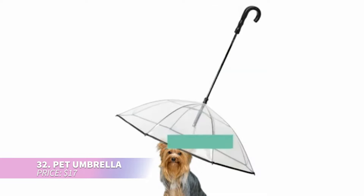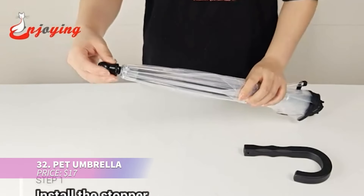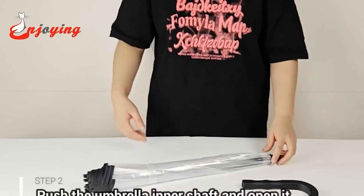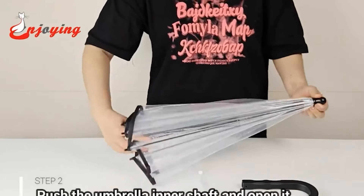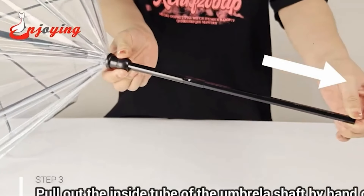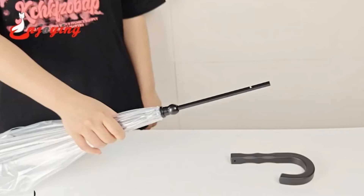Keep your small dog dry during rainy walks with this practical pet umbrella. Sized for small dogs and comes with a built-in leash for added convenience. Though pets might need time to adjust, it's an excellent solution for wet weather. The retractable shaft is easy to assemble.